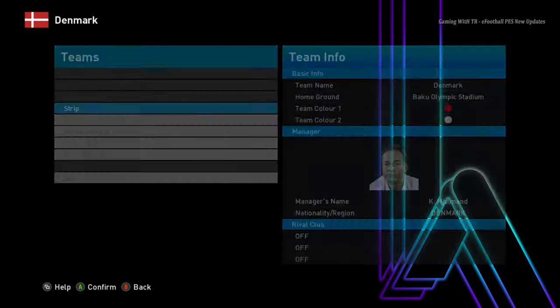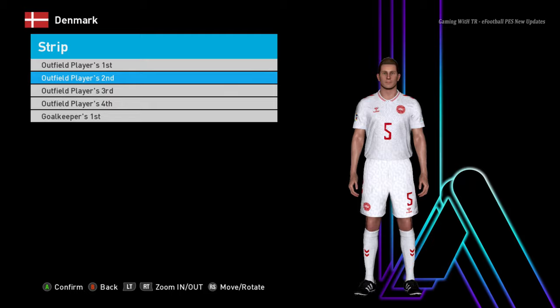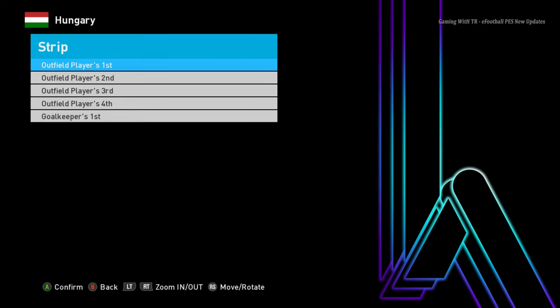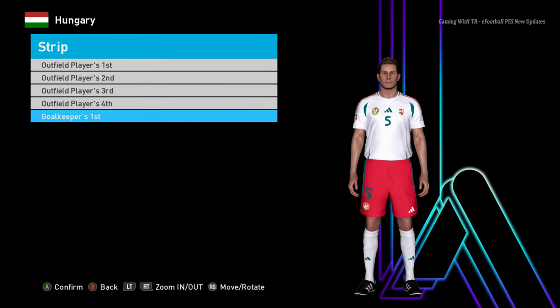Let's go back to the Euro teams. Here is Denmark — this is the home jersey, here is the away jersey, and here is the goalkeeper jersey. I'm doing a pretty quick video and I hope you guys are loving this. Here is Hungary — home jersey, away jersey, and goalkeeper jersey.